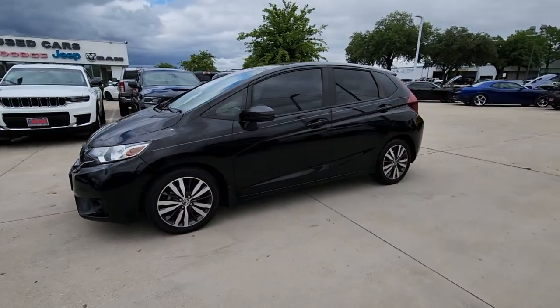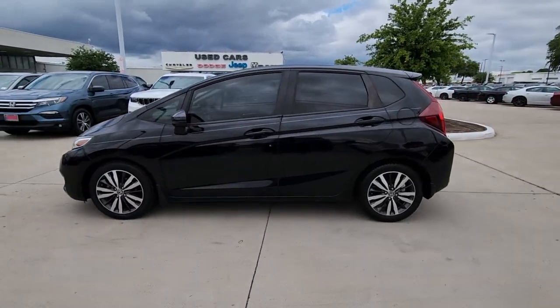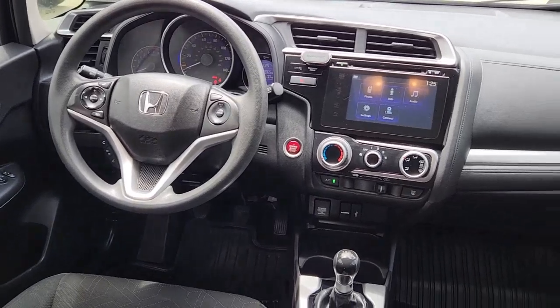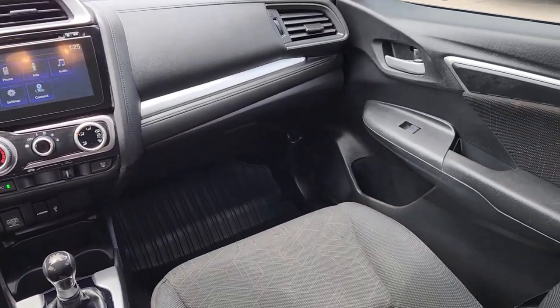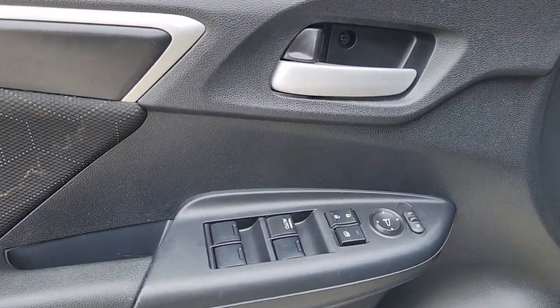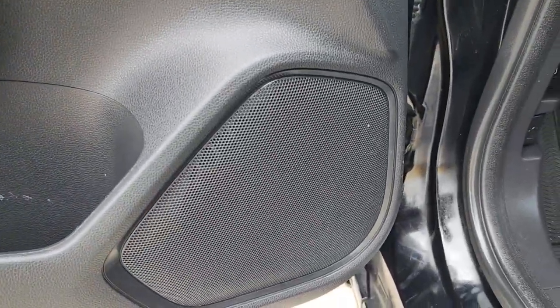These are just some of the great options this vehicle comes with: Sunroof/Moonroof, Keyless Entry, Navigation System, Backup Camera, Fog Lamps, Steering Wheel Audio Controls, Electronic Stability Control, Aluminum Wheels, Alarm.